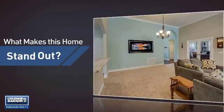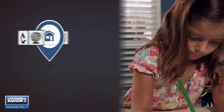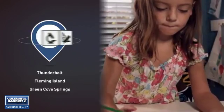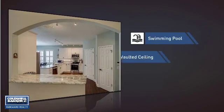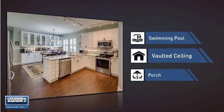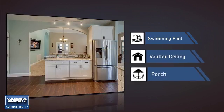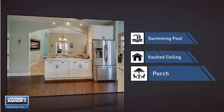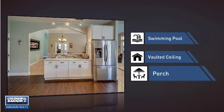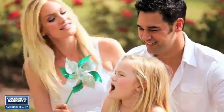But let's talk about what really makes this home stand out. Parents will be happy to know that it's located near several schools. This home also features some other great amenities, like a swimming pool for those hot summer days, a vaulted ceiling for an elegant look that gives you a feeling of greater space, and a porch so you can enjoy some fresh air while reading your favorite book. All these great features add up to a property that might be not just your next house, but your next home.